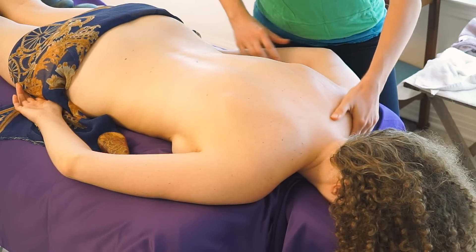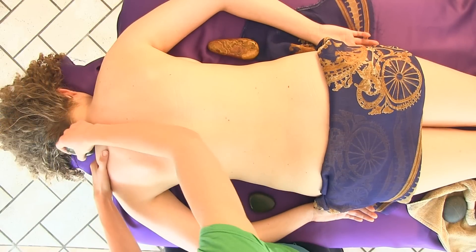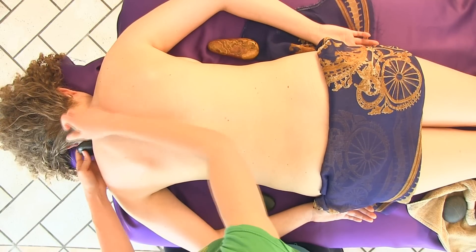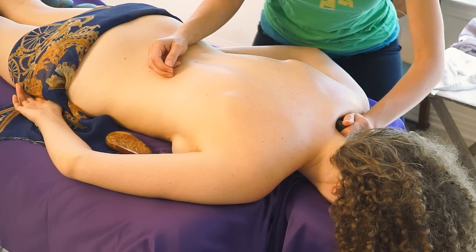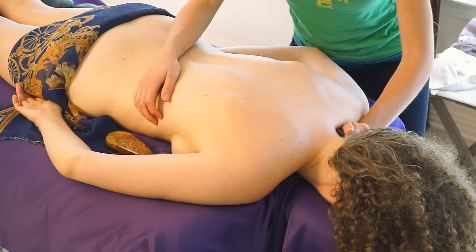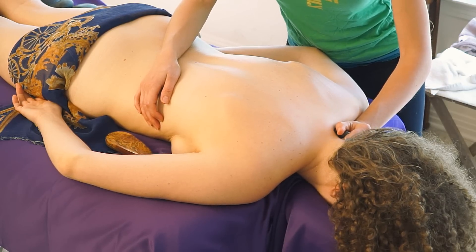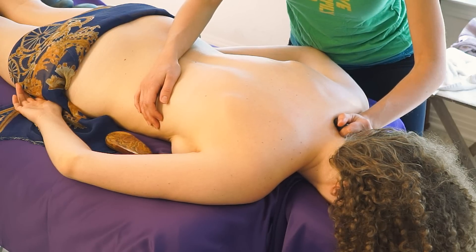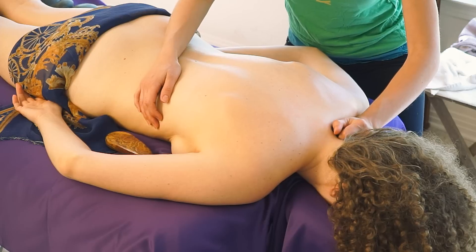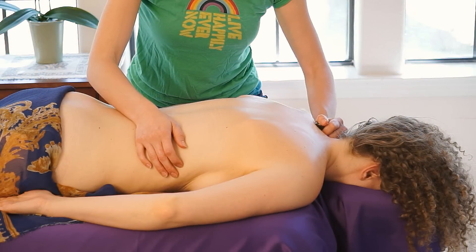I'm going to repeat that same hot and cold technique on her other shoulder. How you could possibly apply this at home — maybe if you took a hot bath with Epsom salts or some kind of relaxing essential oil, appropriately mixed with a carrier oil, of course.